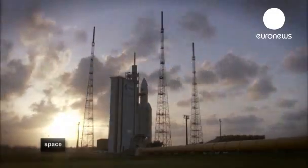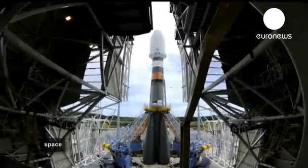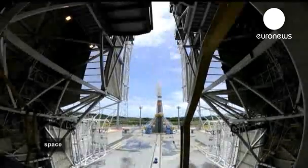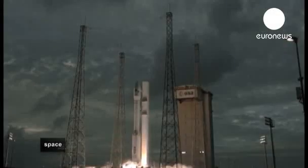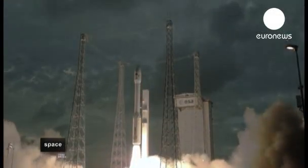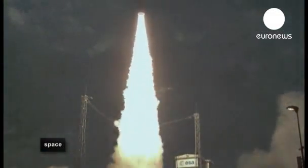At the moment, there are three main European launchers ready to rocket into space. Ariane 5 is the biggest, capable of lifting 10 tonnes into orbit. Soyuz is the Russian workhorse with a three-tonne payload, while Vega is Europe's new rocket designed to take one-and-a-half-tonne satellites into low-Earth orbit.